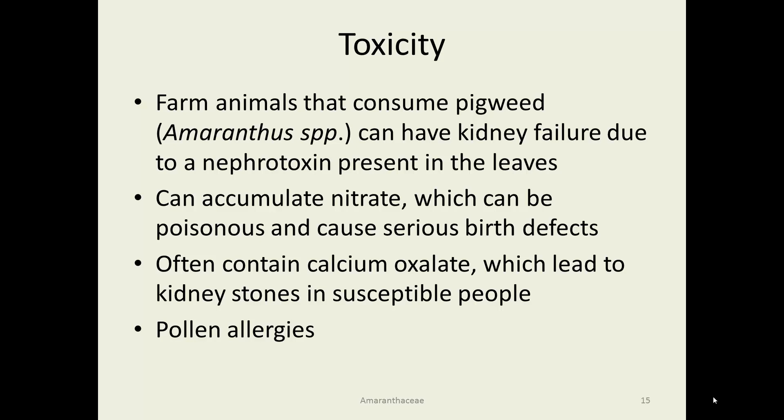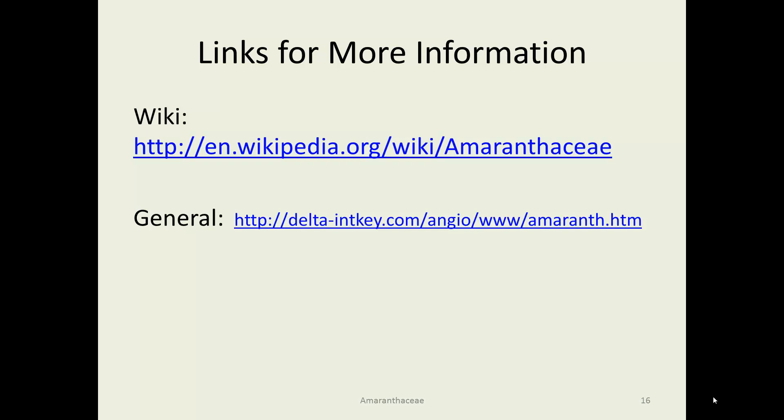Species in this family with very inconspicuous flowers are often a clue that the plants are wind pollinated, which can lead to pollen allergies. For more information, there is Wikipedia and another link provided that has an enormous amount of information about the Amaranthaceae.